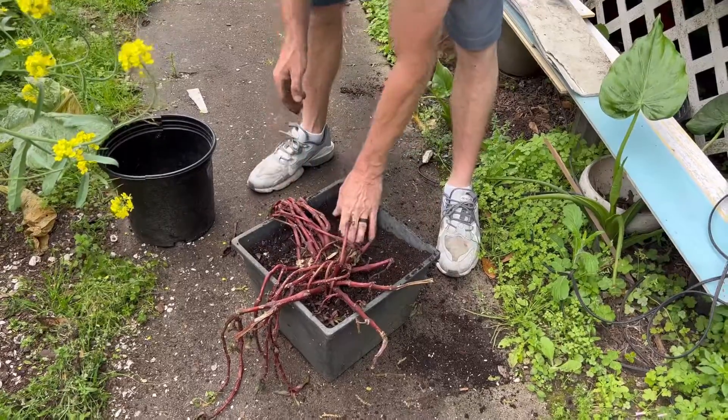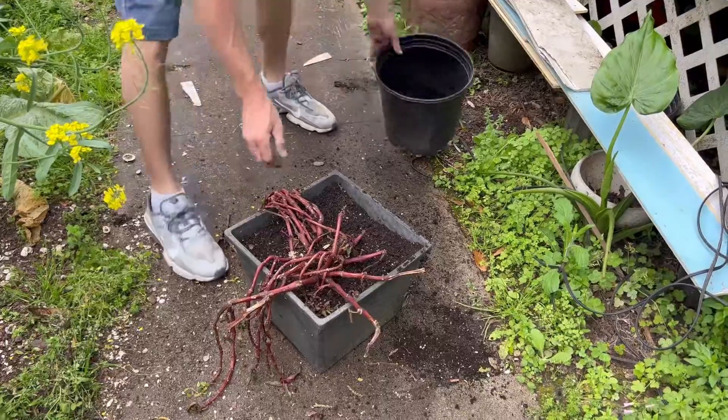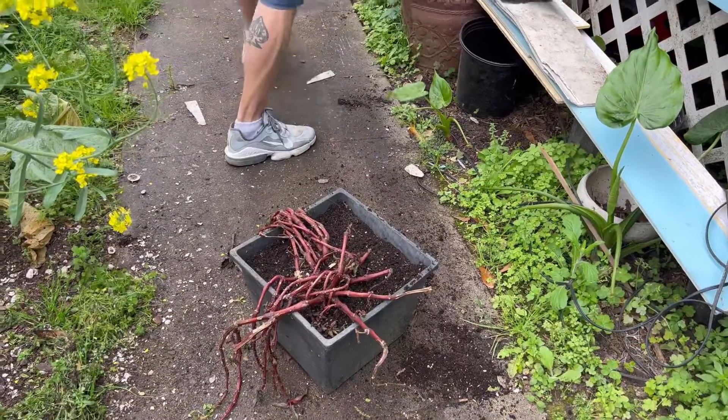Pat, pat, pat. I think we can still use a little more, but like I said, I don't have a lot of time. I bet you that's good. I'm going to water it.